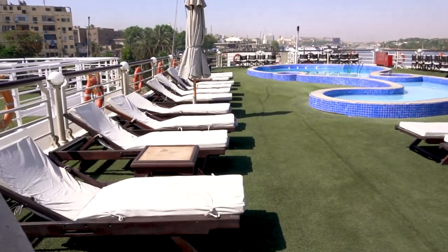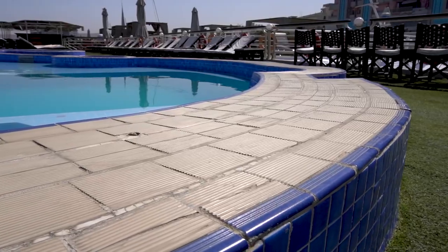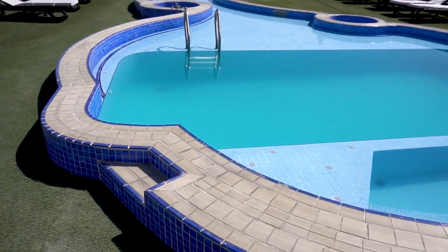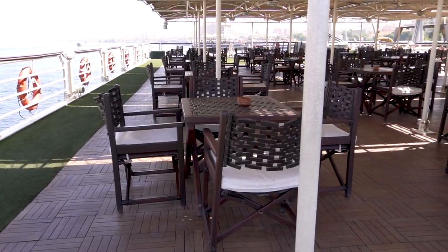At the moment we're up on the beautiful sun deck in the lounge area. There's an awesome pool so you can cool off from the Nile heat. And on the other side there's dining tables and chairs — that's where we have our tea time every day.